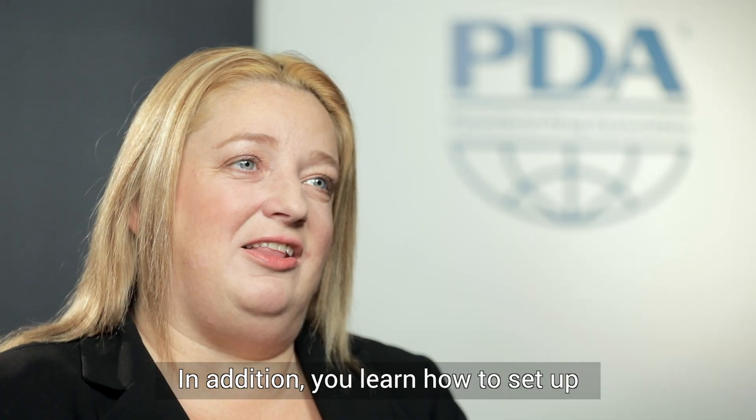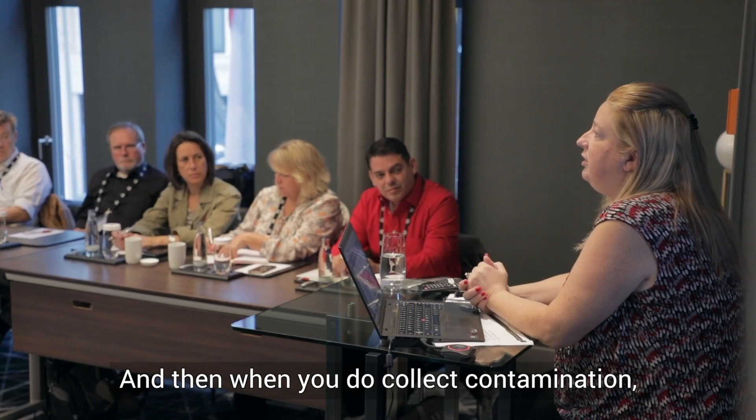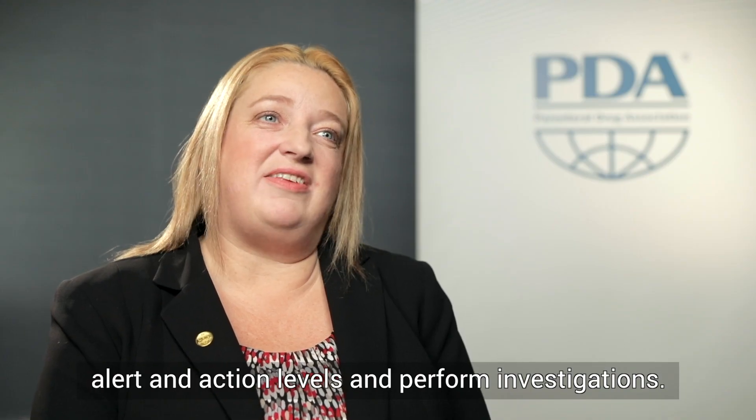In addition, you'll learn how to set up a proper disinfection program and how to do cleaning in your company. And then when you do collect contamination, how to set environmental monitoring alert and action levels and perform investigations.